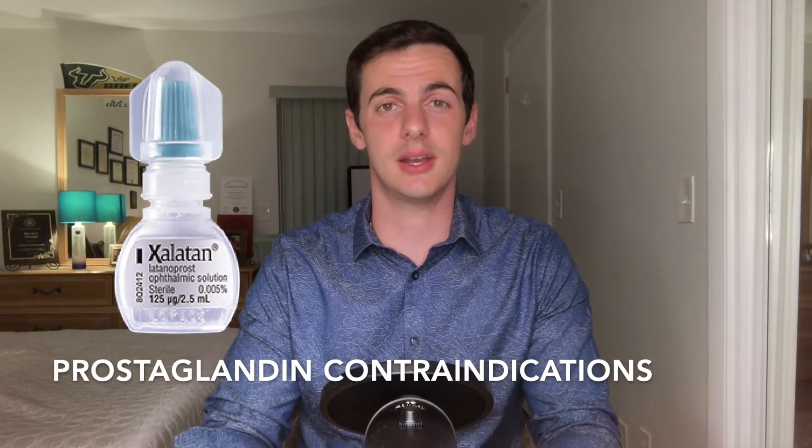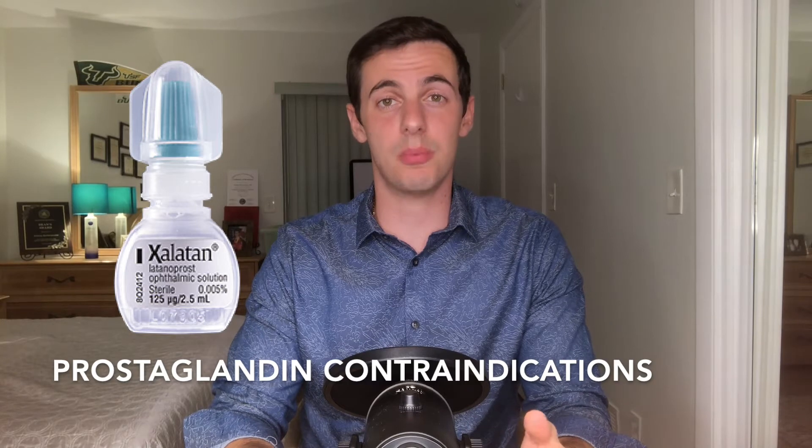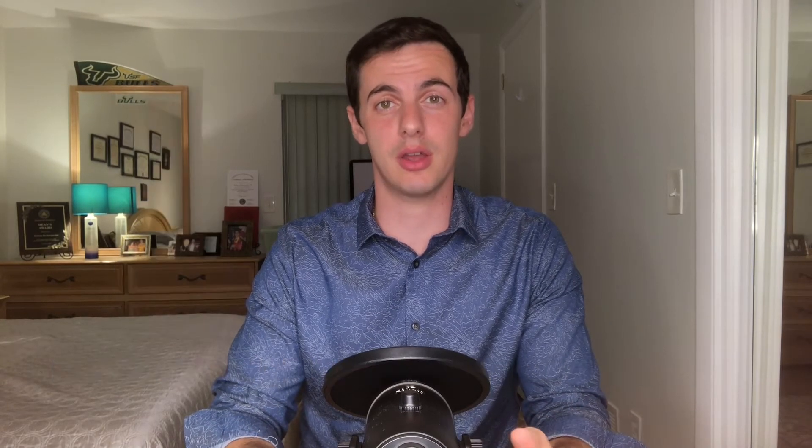When is a prostaglandin not a good idea? Prostaglandins are part of the inflammation pathway, so in patients with uveitis or cystoid macular edema, Latanoprost may only make things worse. Prostaglandins cause hyperemia — redness of the conjunctiva — which is a side effect you always want to tell your patients about, in addition to possible darkening of the eyes or orbit. Also, for some reason, prostaglandins just don't work on kids.